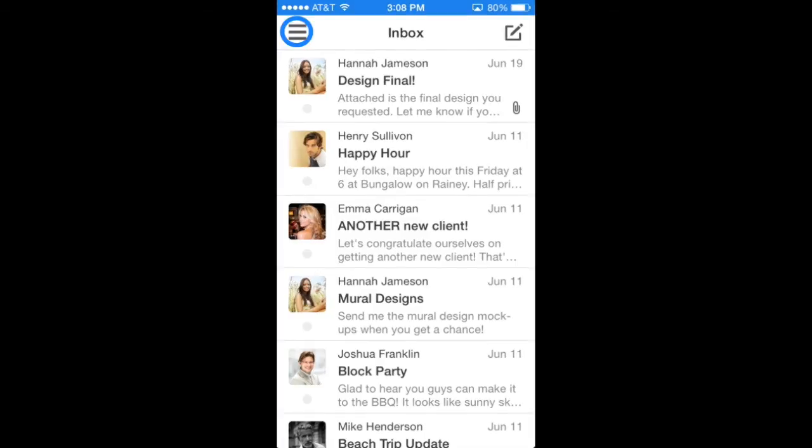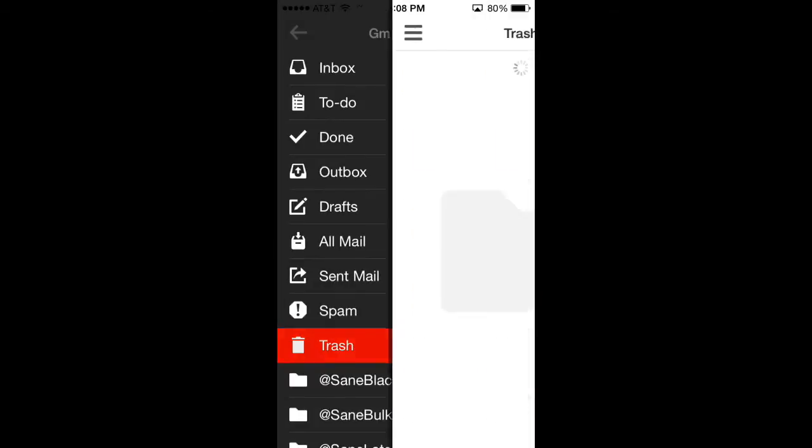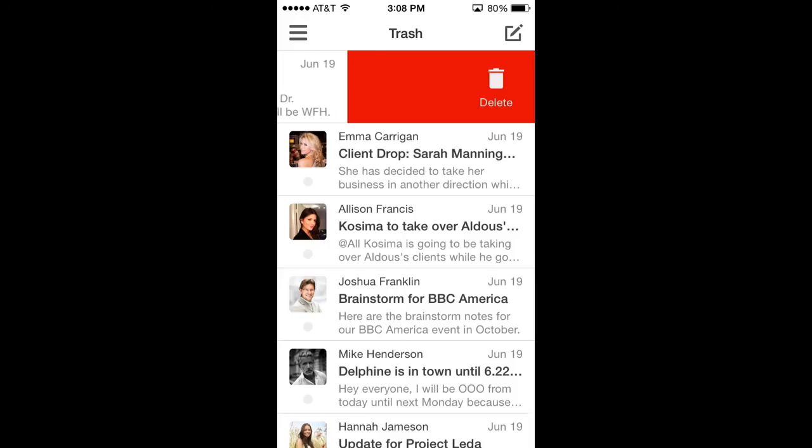Hit up that sidebar and then tap the account you'd like to empty. Then select the trash folder. You can either delete individual emails or empty your whole trash.